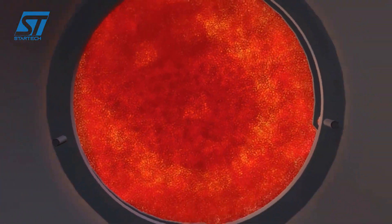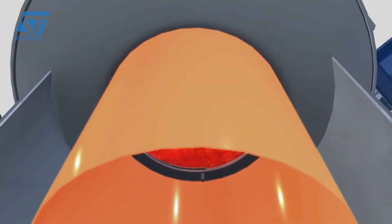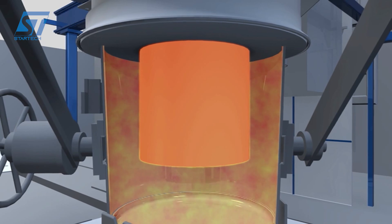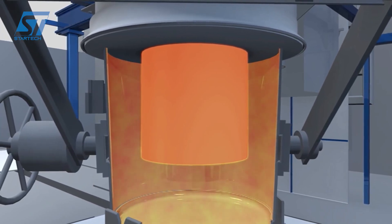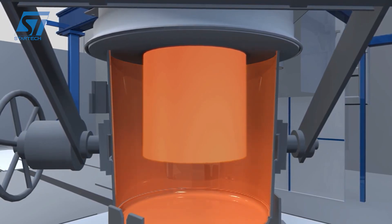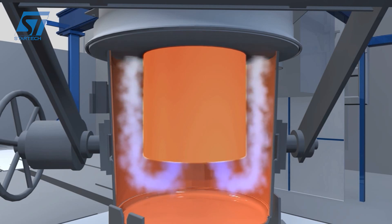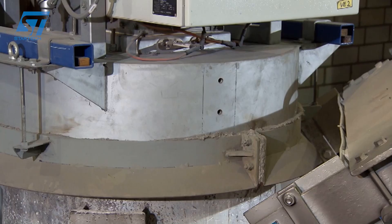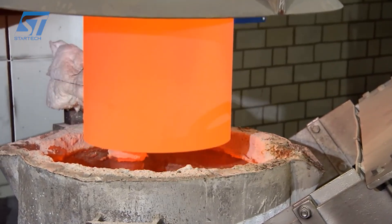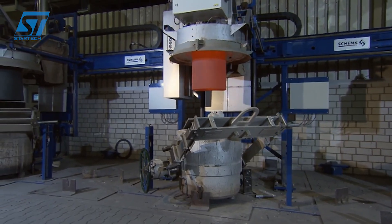Edelstahlwerke Schmieze places immense emphasis on precise melting and alloying of stainless steel. They use electric arc furnaces (EAFs) for larger batches or induction furnaces for smaller batches and specialized alloys. A key piece of equipment is the argon-oxygen decarburization (AOD) converter. After initial melting, the molten steel is transferred to the AOD converter, where a mixture of argon and oxygen refines the steel, reducing carbon content and removing impurities — essential for achieving the desired corrosion resistance and mechanical properties of stainless steel. For ultra-high purity grades, vacuum induction melting (VIM) might be employed.